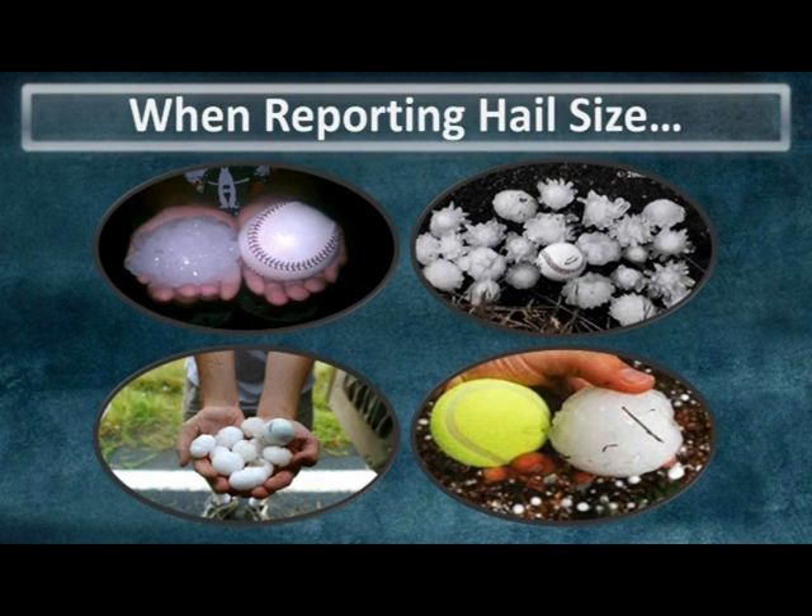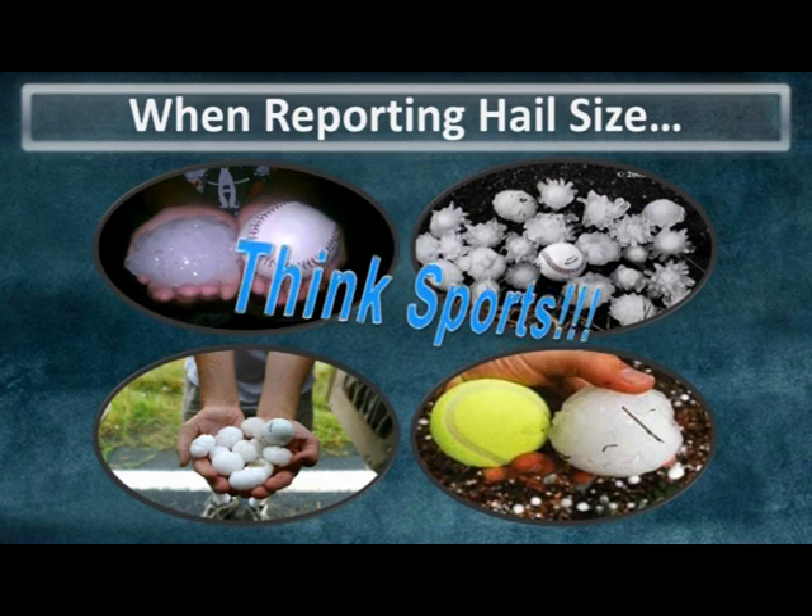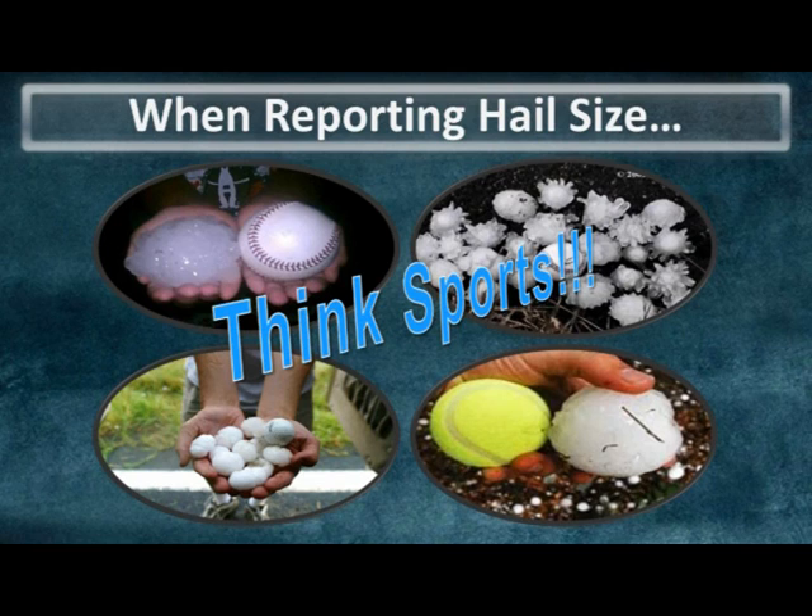Hailstones come in many different sizes and shapes and can be difficult to size up as some shatter after hitting the ground. Since most storm spotters won't have a ruler with them, the best way to report hailstone size is by comparing it to common athletic balls such as ping pong balls, golf balls, tennis balls, and all the way up to softball size. Try to avoid the use of marble-size hail as marbles come in different sizes.